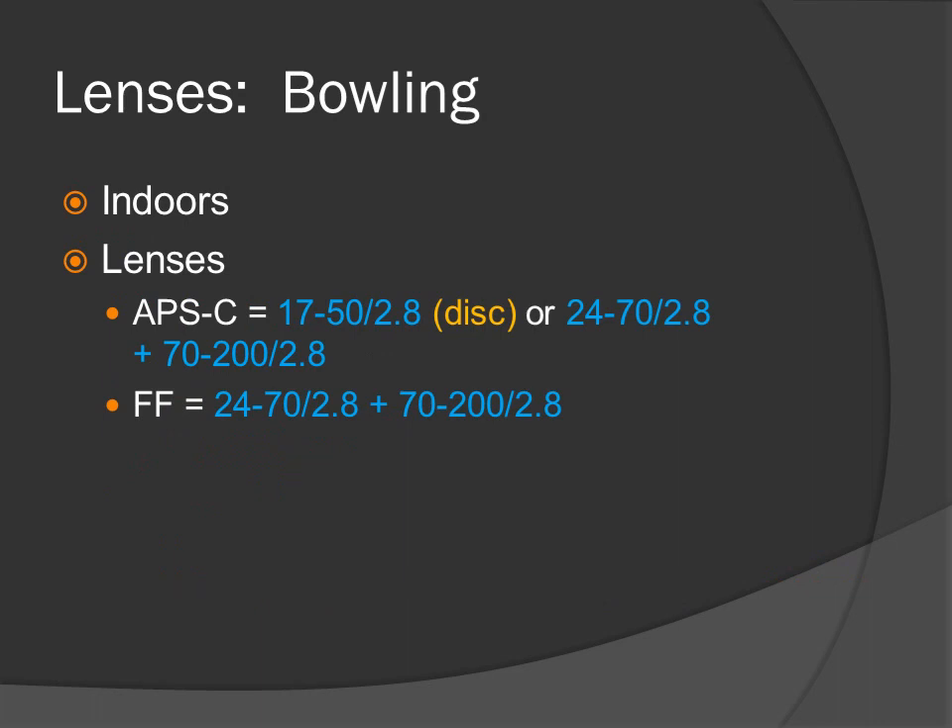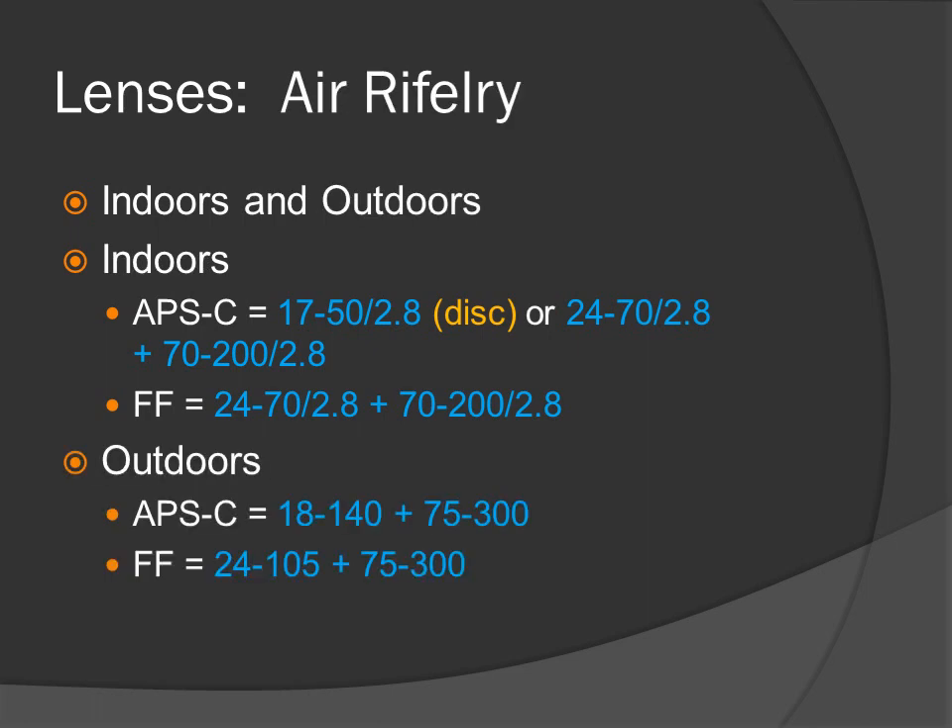Bowling — it's an indoor sport. Lenses for APS-C: 17-50 f2.8 or 24-70 f2.8, and a 70-200 f2.8 for the long shots. Full-frame: 24-70 f2.8 and a 70-200 f2.8. Air riflery — venues are indoors and outdoors, although primarily indoors. APS-C: 17-50 f2.8 or 24-70 f2.8, and for long shots 70-200 f2.8. Full-frame: 24-70 f2.8 and a 70-200 f2.8. Outdoors: 18-140 plus a 75-300 for the long shots, and for full-frame 24-105 plus a 75-300.